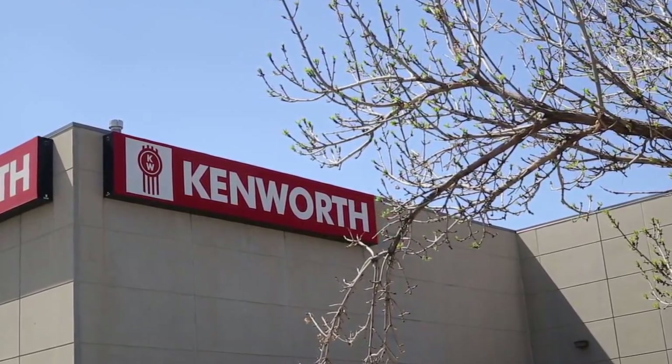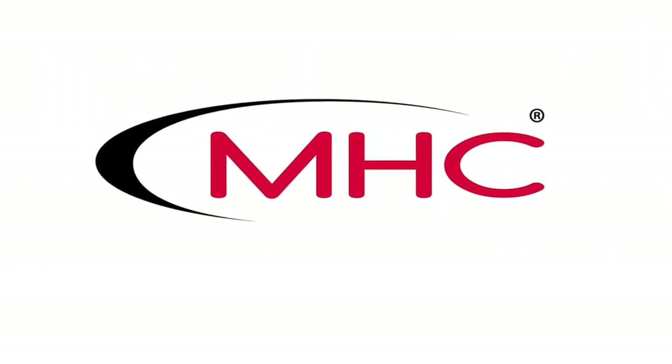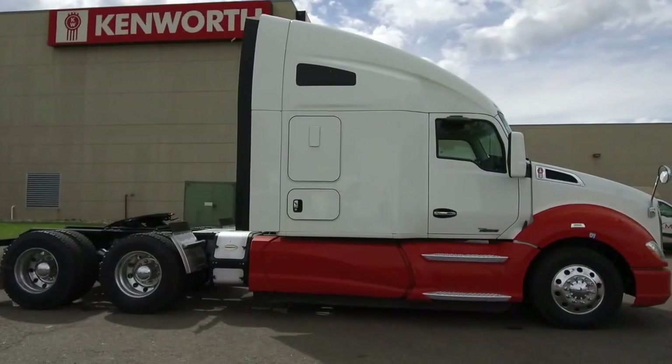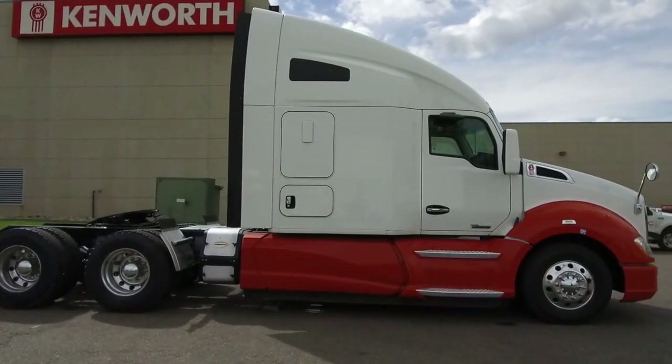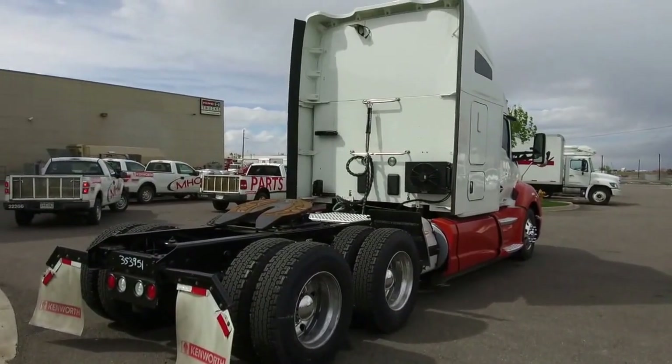MHC Kenworth, Denver, Colorado — the world's best in new and used trucks. Hey Truck Hunters, MHC introduces you to the 2015 Kenworth T680. This truck is in great condition and looks beautiful from the outside.